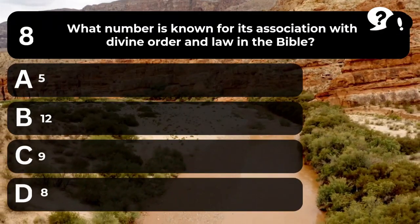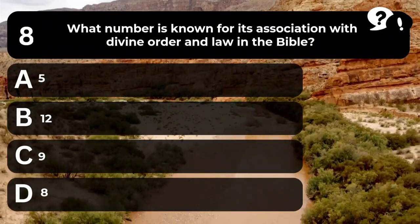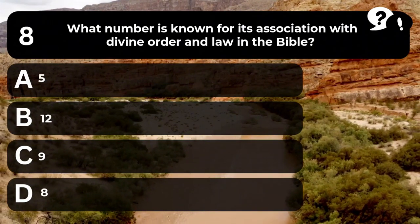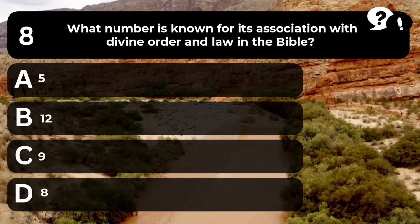Question 8. What number is known for its association with divine order and law in the Bible? A. 5. B. 12. C. 9. D. 8.